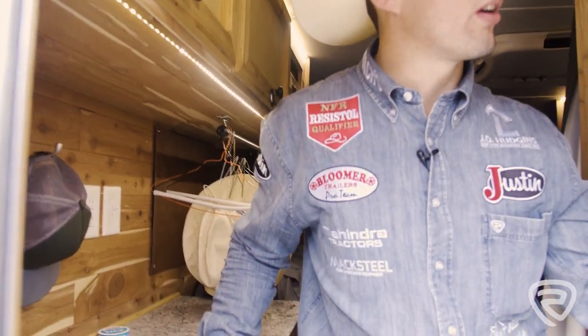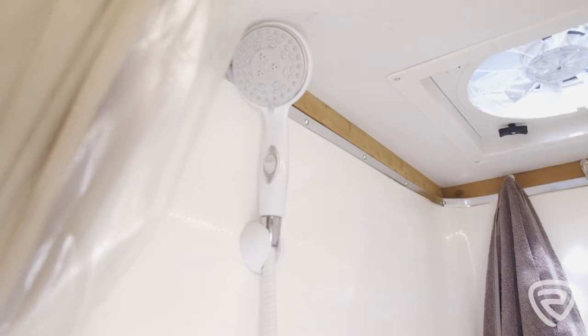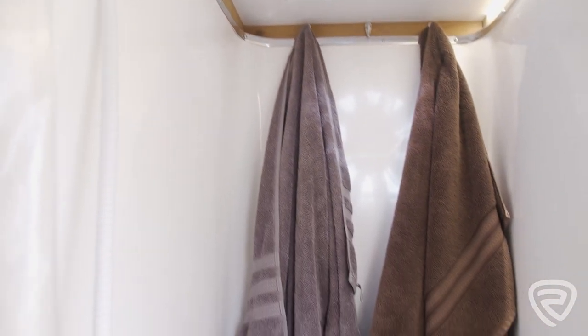I got my sink, got my shower, and some hooks hanging all over the place for really anything a guy needs.